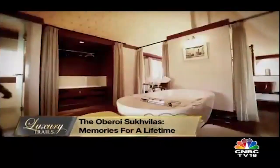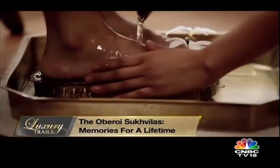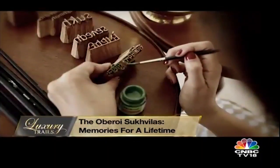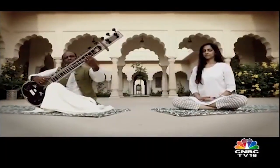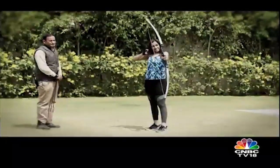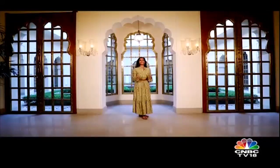And the wheels continue to be in motion as my tryst with luxury comes to an end. I take back with me Oberoi Sukhvilas' exceptional warmth and personalised service that made my stay here unforgettable. It has been an enlightening, enduring and everlasting experience. I leave today happy and full of beautiful memories. Oberoi has a way of making you feel at home with its warm, caring and personalised service — so I will be back. There is so much more to discover within the property, and more importantly, within myself.